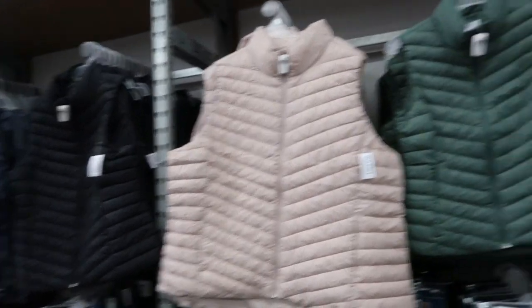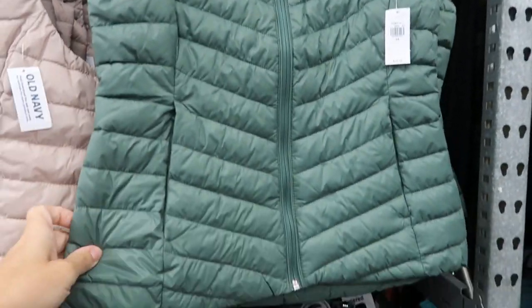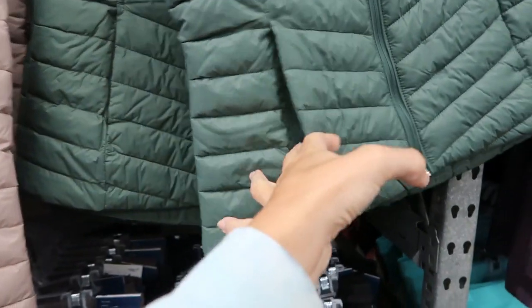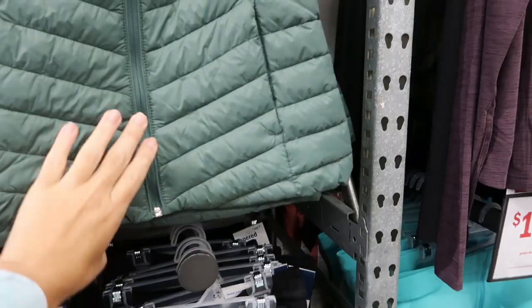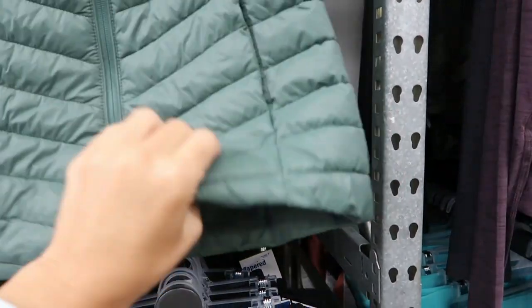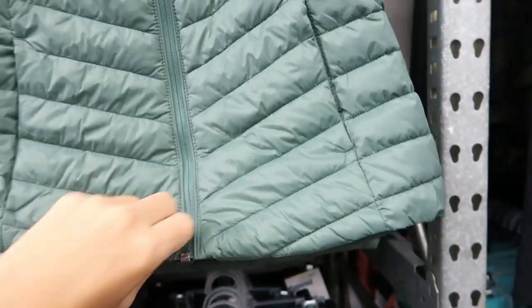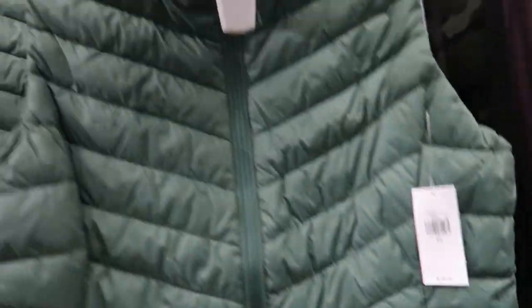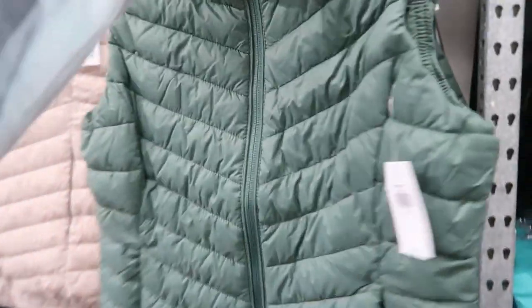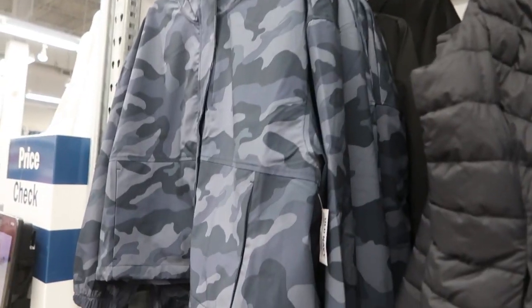Now these are sleeveless puffer vests. They have that chevron kind of pattern, zippered pockets, and they're not too thick. That's what the inside looks like. These are normally $39.99, has the mock neck. Comes in green, pink, and black.